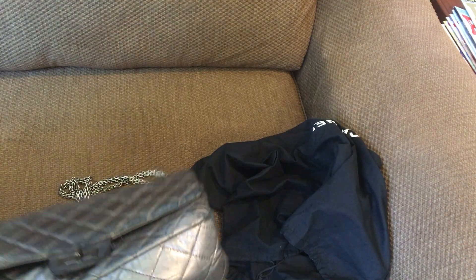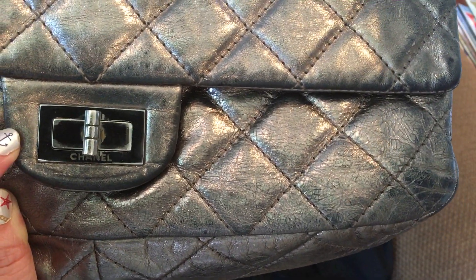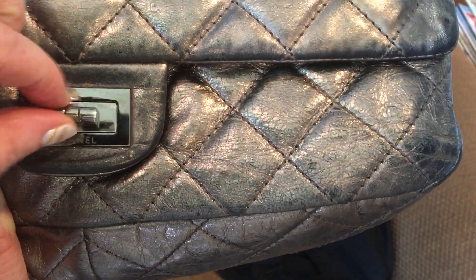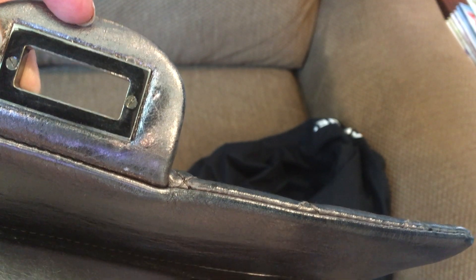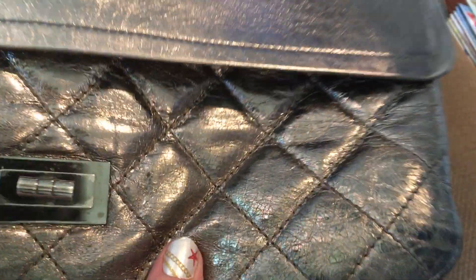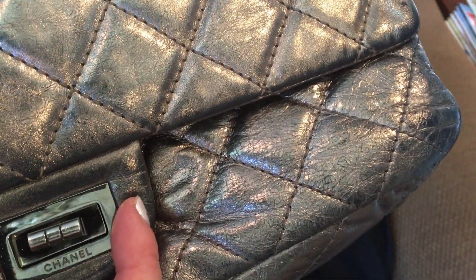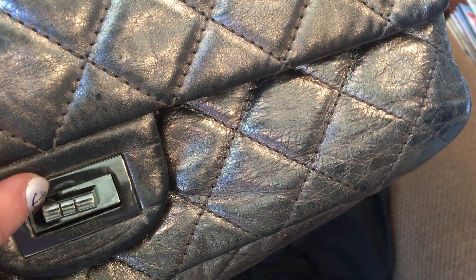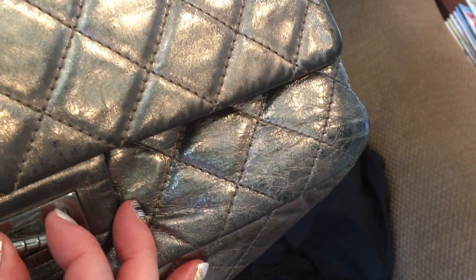Now let's talk about the clasp. On 2.55 reissue bags, they come with what's called a Mademoiselle lock — it is a turn lock and it says Chanel on the metal bar on the bottom. On the front you'll just see two screws and no writing. Because this lock is constantly turning open and close, there will be some rubbing near the top. This lock can turn either way — left-handed or right-handed, it doesn't matter.